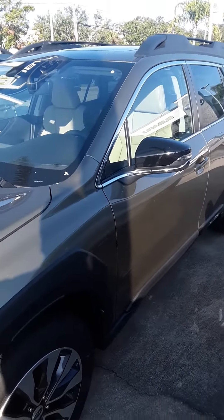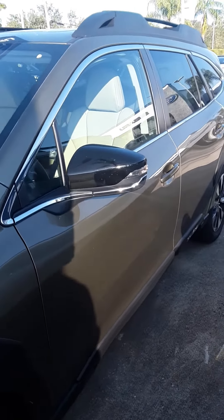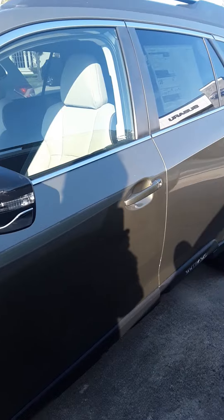Hello Jennifer, this is Colorado Bob here at Subaru Melbourne taking a quick look here at the 2023 Outback Limited.